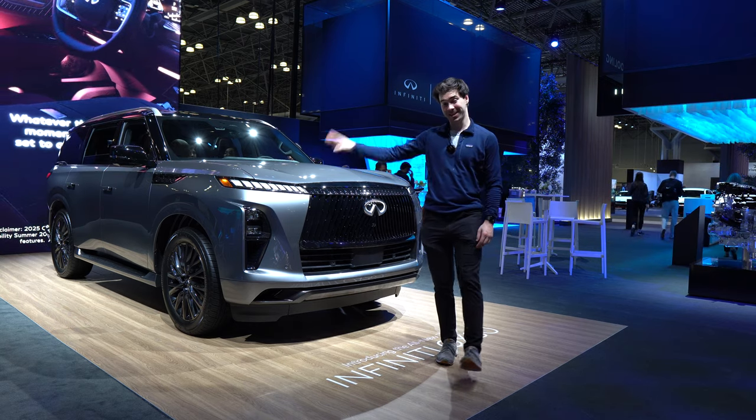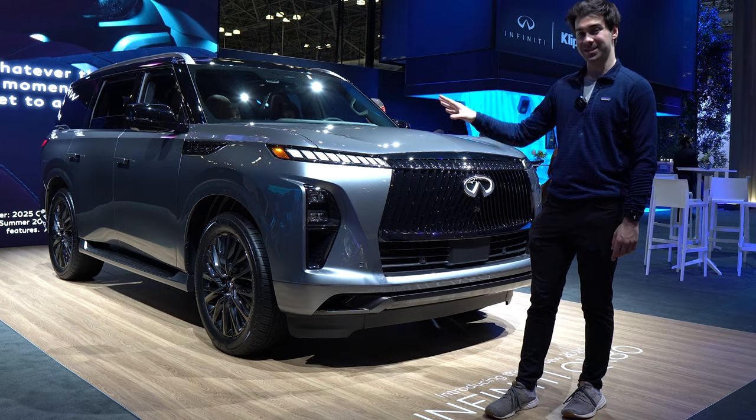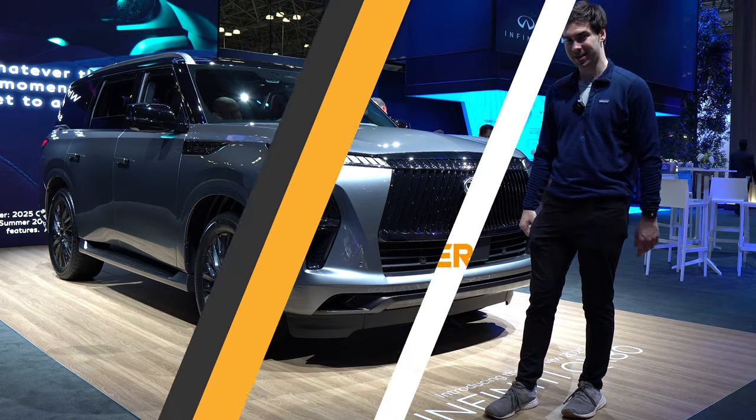I'm Jake, you're watching Gas Guzzlers, and this is the best car here at the New York Auto Show today. This is the 2025 Infiniti QX80.